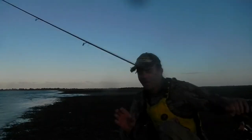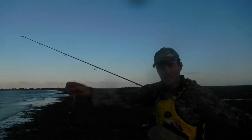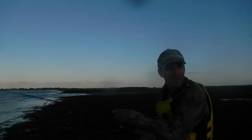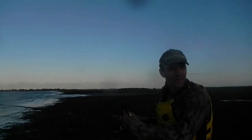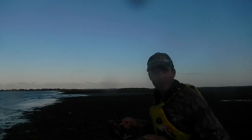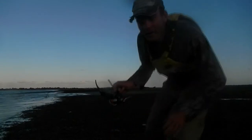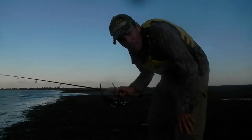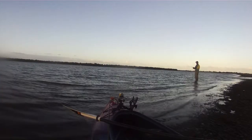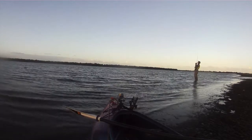Basically I'm just flicking out a little soft plastic — quarter ounce jig head — just bouncing along the bottom. See if we can get a few. Going to have a couple more flicks. It's starting to get a bit dark, still got a bit of a way to go back to the boat ramp. But what a glorious afternoon — a little bit windy. The fish don't mind a little bit of wind; it ripples the surface and gives them a bit of protection. I'm going to have a few more flicks and see if I can get another one.